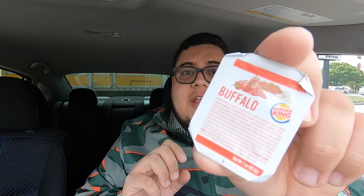Let's try with the buffalo — this is the last sauce I got. I picked three sauces that I thought would go good. If you get three sauces, you've got pretty good odds.